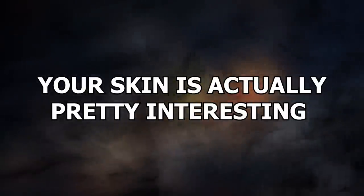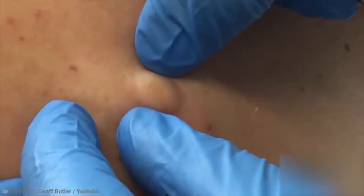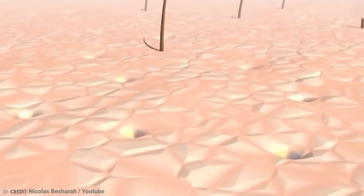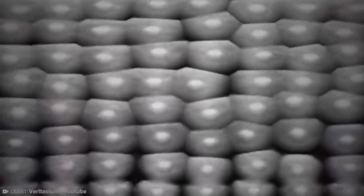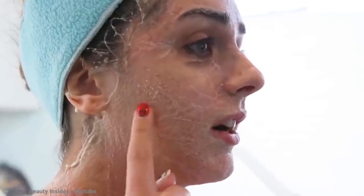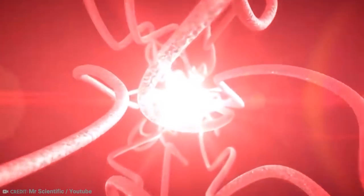Number 13: Your skin is actually pretty interesting. We probably don't think about our skin all that much. We get annoyed with it when it breaks out in pimples or when a few too many pieces of fried chicken causes it to stretch. But how much do you really know about your skin? Did you know that your skin, if spread out, would cover an area of around 2 square meters? It also accounts for about 15% of your body weight and has approximately 11 miles of blood vessels.